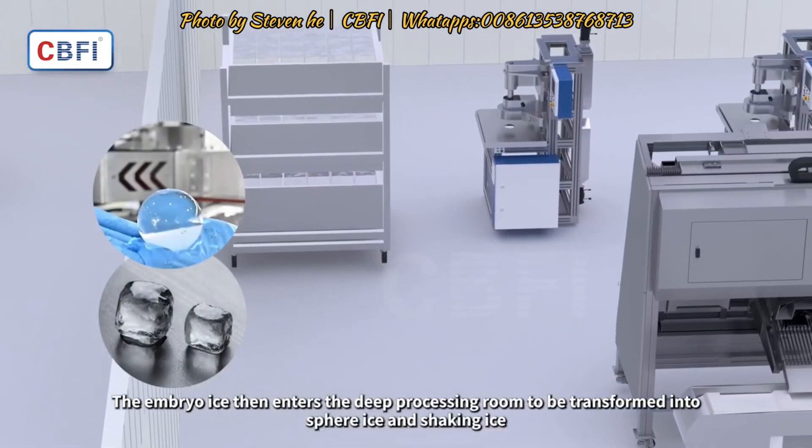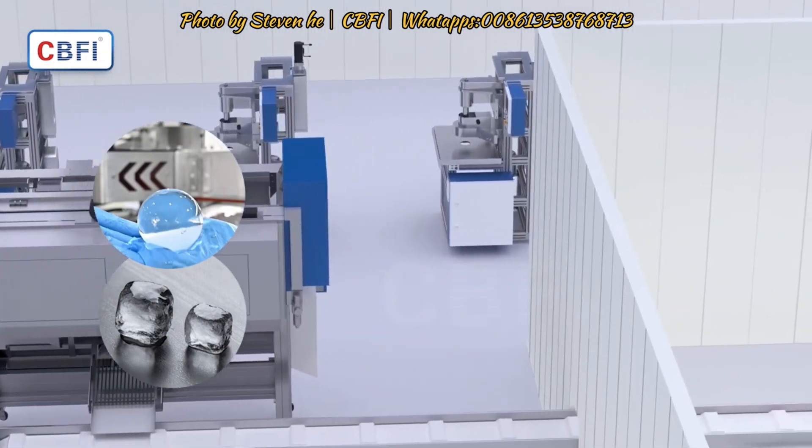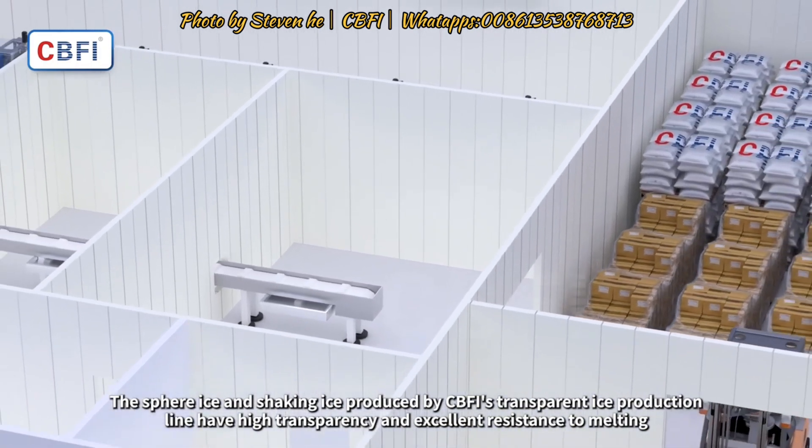The embryo ice then enters the deep processing room to be transformed into sphere ice and shaking ice. The sphere ice and shaking ice produced by CBFI's transparent ice production line have high transparency and excellent resistance to melting.